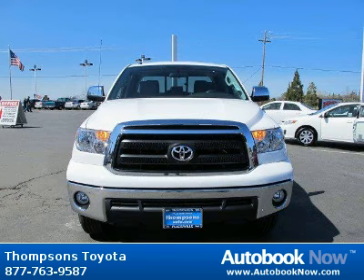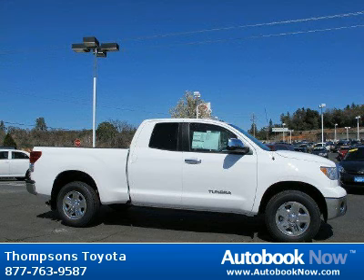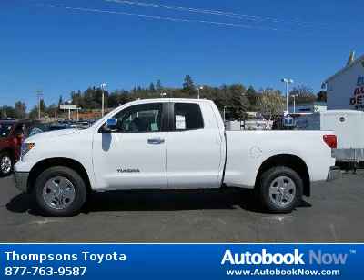This 2012 Toyota Tundra is available at Thomson's Toyota in Placerville, California. This Tundra has a beautiful super white color. It has five miles on it.